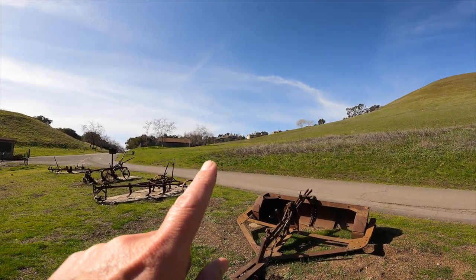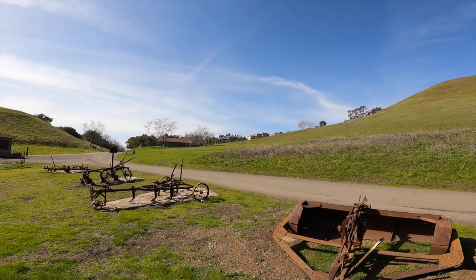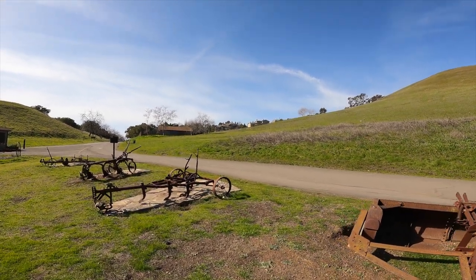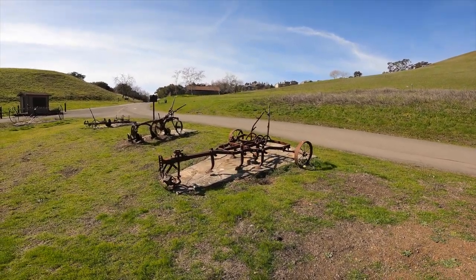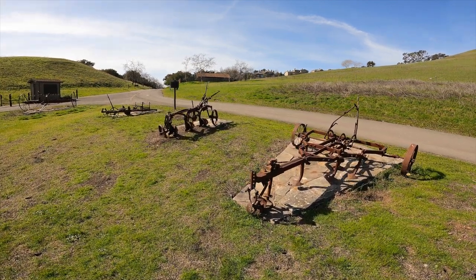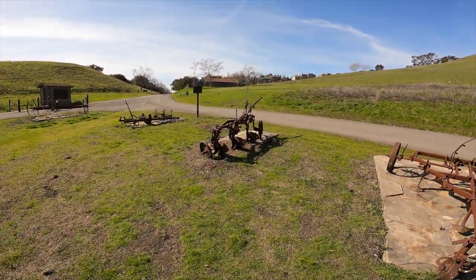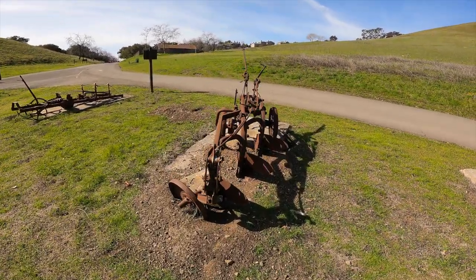I don't know if you can see that over there — those are the big houses with amazing views. It's hard to go over there because they don't have a lot of parking. So I'm going to try to see if we can go over there and check out the views.